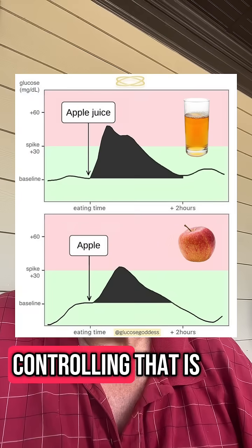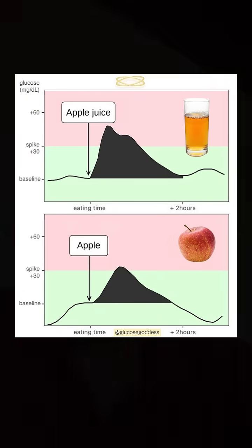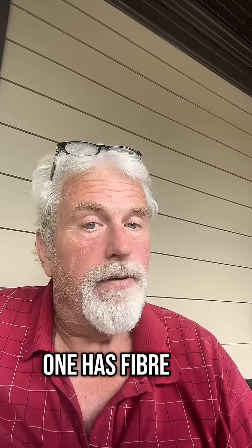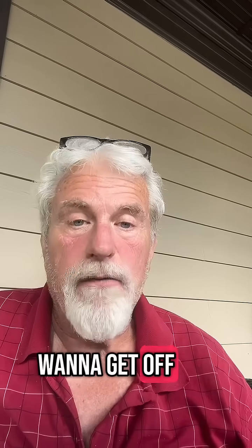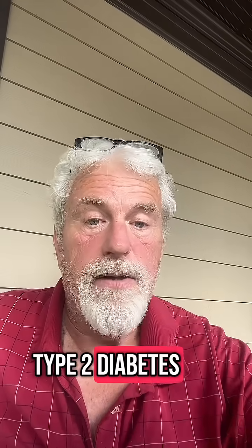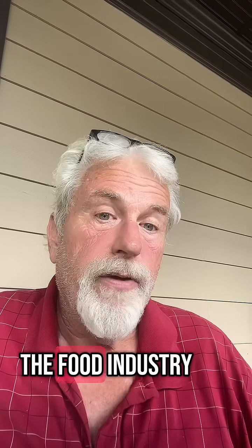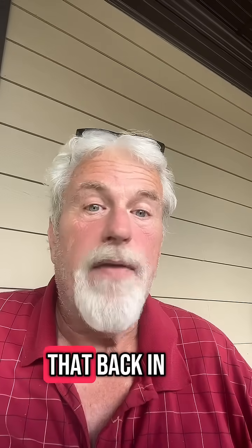The key to controlling that is right here. What is the difference between these two? One has fiber and the other does not. So do you want to get off this road to type 2 diabetes? All of the fiber from our food is being removed by the food industry, and we need to find a way to put that back in.